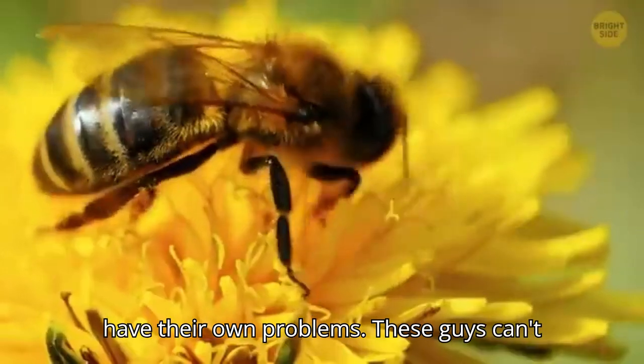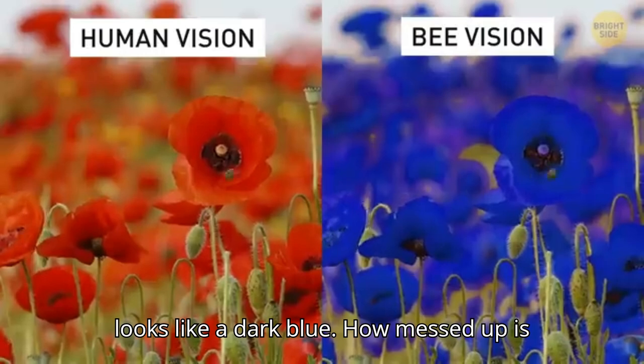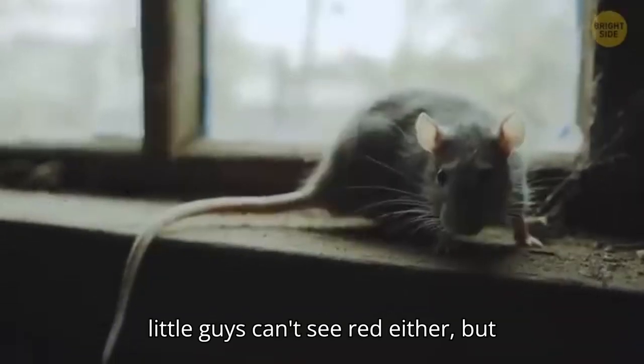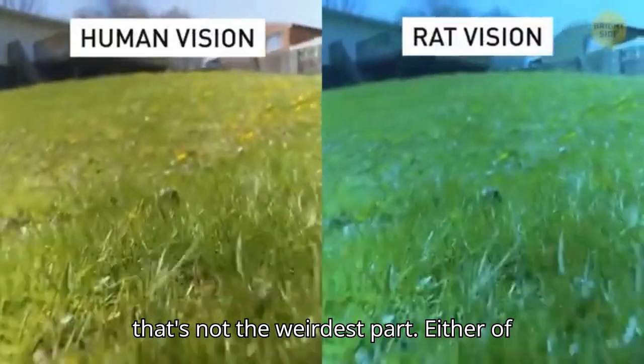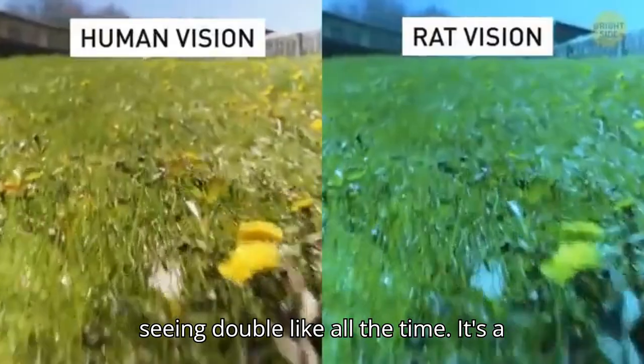Bees have their own problems. These guys can't tell what the color red is — to them, it looks like a dark blue. Now, rats. These little guys can't see red either, but that's not the weirdest part. Either of their eyes moves on its own, so they're seeing double all the time.